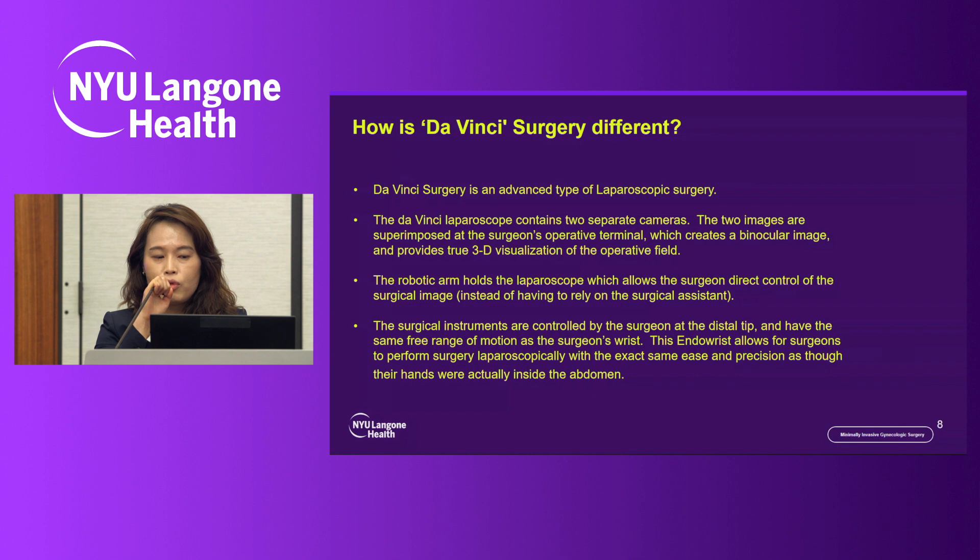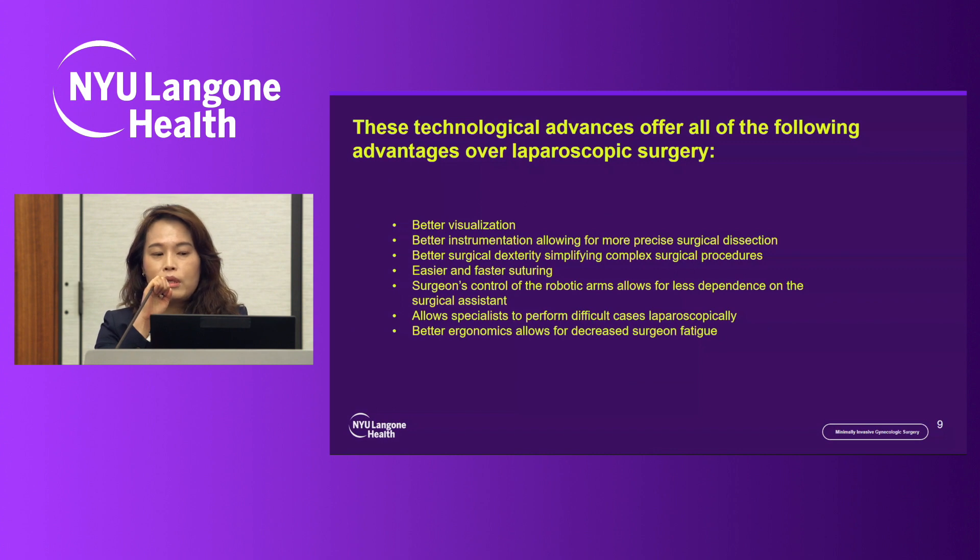This EndoWrist allows the surgeon to perform surgery with the same ease and precision as if the surgeon's hands were inside the abdomen. The advantages include better visualization, better instrumentation allowing more precise surgical dissection, better surgical dexterity simplifying complex procedures, easier and faster suturing, less dependence on the surgical assistant, and better ergonomics — allowing more difficult cases to be done laparoscopically.